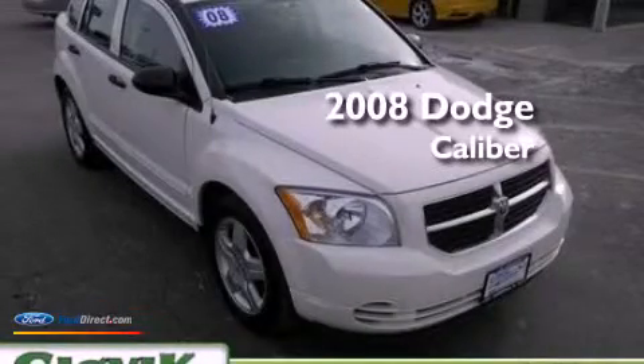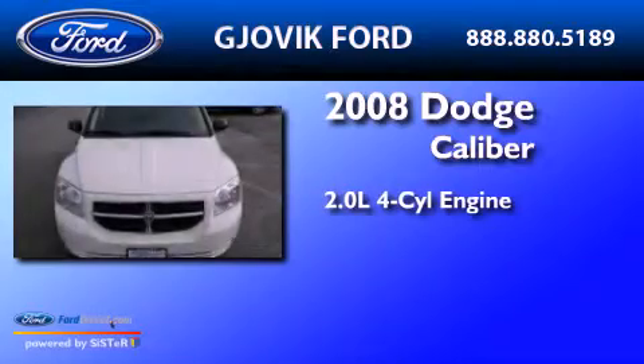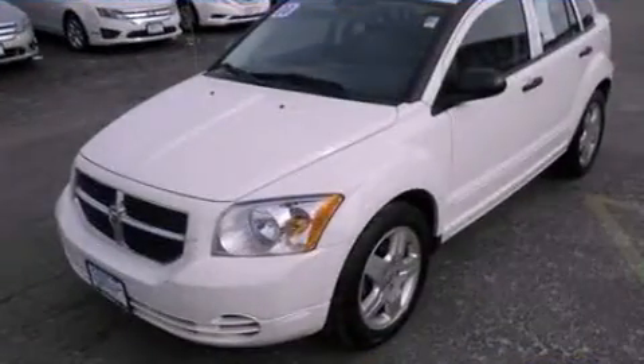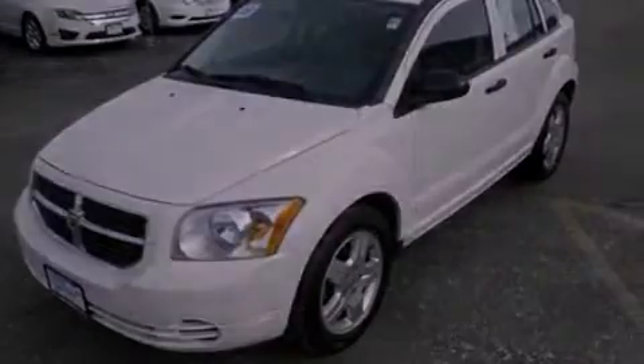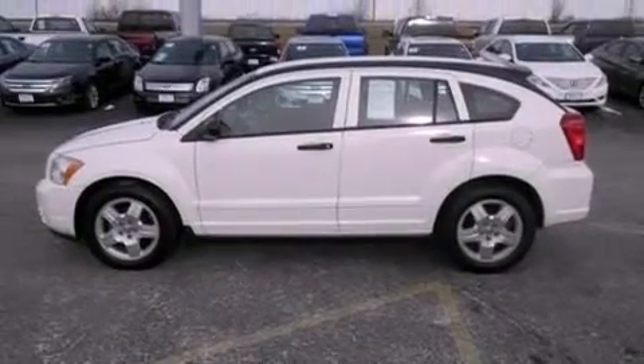This is a 2008 Dodge Caliber. It features a 2.0 liter 4-cylinder engine and an automatic transmission. Its top features include a multi-link rear suspension, a low tire pressure indicator, aluminum wheels, and satellite radio.